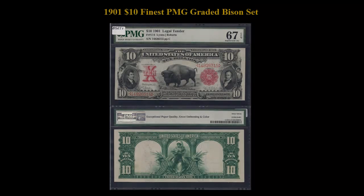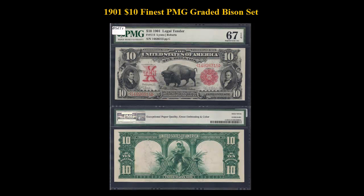Here is a 1901 $10 Finest PMG Graded Bison Set. Here is a first Bison Freeburg number 114 for the set being offered. At a glance, it displays the orange serial number and red seal that is typically found on the Freeburg number. This superb gem is tied for the finest known by PMG.